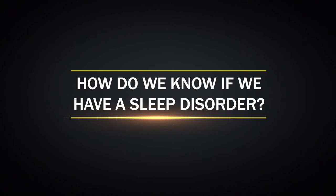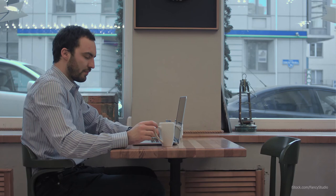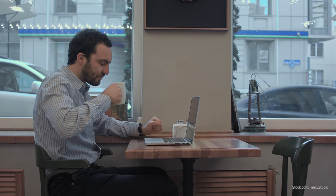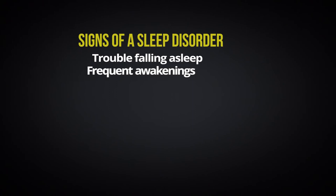How do we know if we have a sleep disorder? Since you are not aware of what you're doing while you're asleep, you have to look for other signs. The most common warning sign is not feeling rested by your sleep and being sleepy during the daytime. Good quality sleep should leave you feeling rested and alert when you wake up in the morning and able to stay alert throughout the day. If you are sleepy in the afternoon or falling asleep watching TV, at a movie theater, or while riding in a car, then you have not gotten enough sleep. Signs of a sleep disorder include having trouble falling asleep, frequent awakenings during the night, difficulty getting back to sleep, and early morning awakenings.